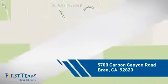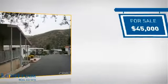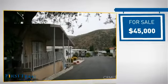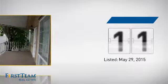And it's located in this area. Currently listed at $45,000, it's been on the market since May.